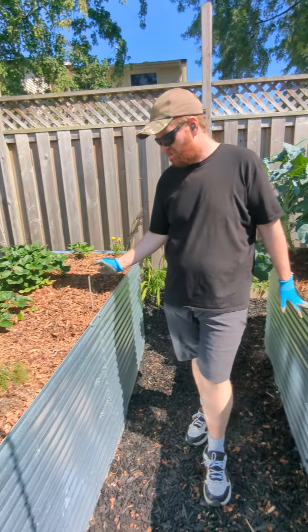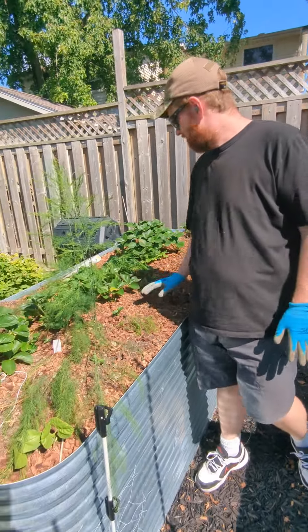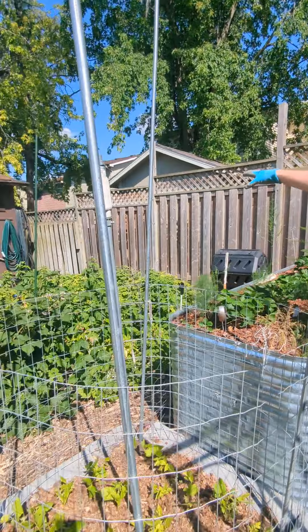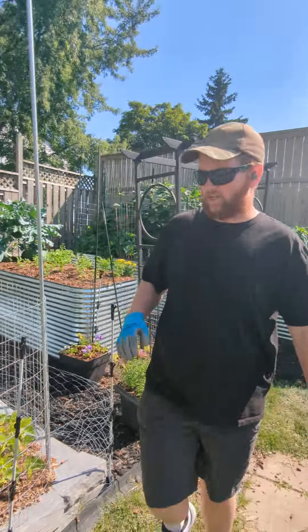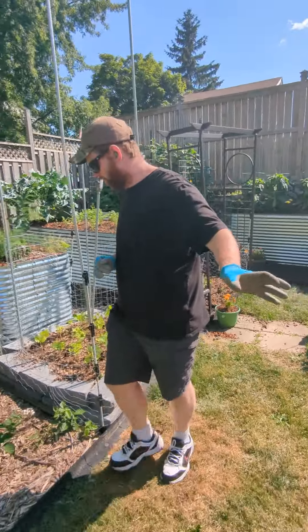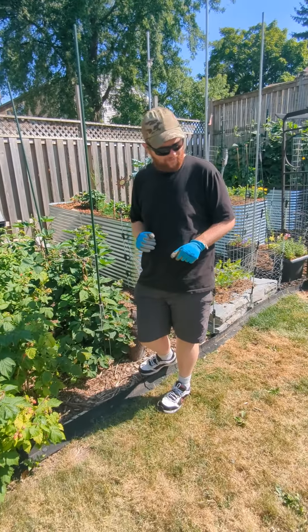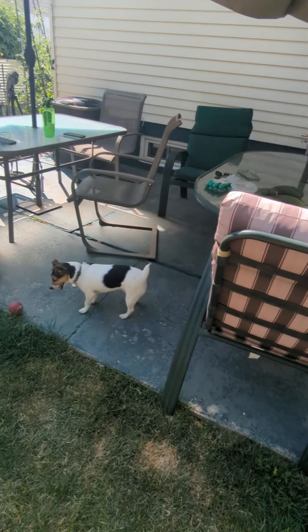The strawberries are pretty much done for the season. And the raspberries — I picked some of those today. They were amazing. I found out that my dog Gunner, which you can hear barking in the background, loves eating raspberries right off the vine. Didn't know that until today.